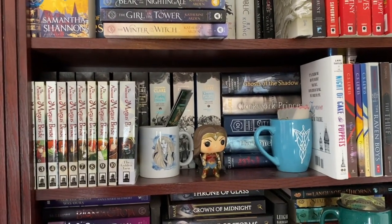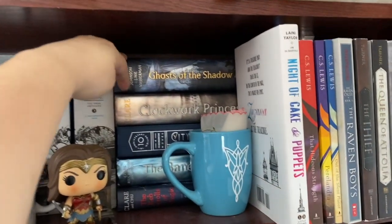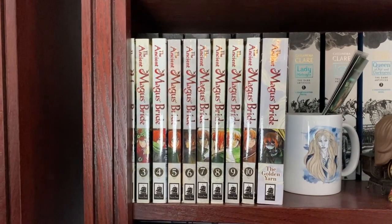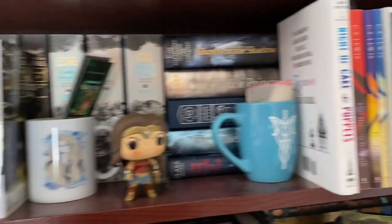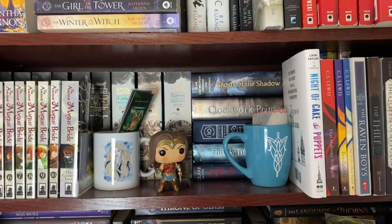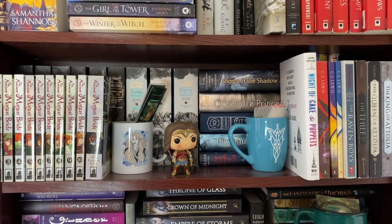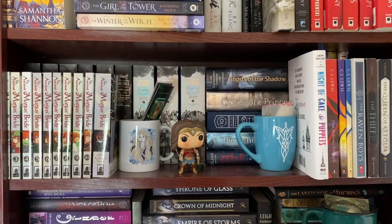Moving on to shelf two, I have a lot of Cassandra Clare which I have pretty much read. Ghosts of the Shadow Market — there are like two short stories I haven't read but I'm going to call that read. Ancient Magus Bride — I have not read a lot of these; I've read volumes one and two but not the rest of the series. I have also not read Night of Cake and Puppets by Laini Taylor, but all the rest on this shelf are read, and I do have more Laini Taylor back behind the front books. That puts my unread total for this shelf at 10 books, most of which are the manga series.